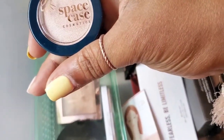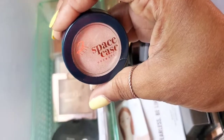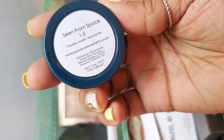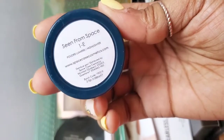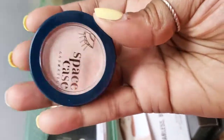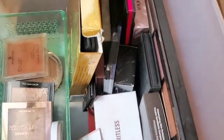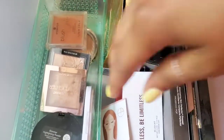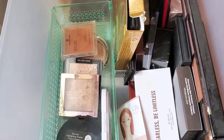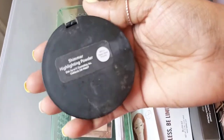Next I have this cheeky highlight by Space Case Cosmetics. They're a newer brand I recently started getting more acquainted with — I really like their formula. I haven't used this yet but I do have other products by them, like eyeshadow, that I've used. I think I'm going to give this one a try — it's in perfect condition. I'll circle back around maybe in an update video about products I really like or didn't like, so be on the lookout for those.